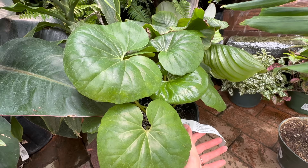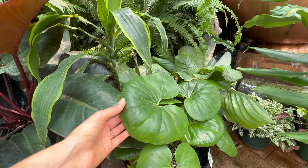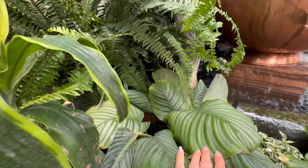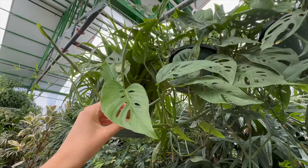Farfugium japonicum 'Giganteum' - let's say that three times fast - giant leopard plant! They're cute, almost like chunky little lily pads. Another one of my favorite calatheas: the orbifolia - so pretty. I love that fountain, it's huge. What sort of plants are you into growing? I love these adeniums. Monsteras are just such delightful plants to grow.